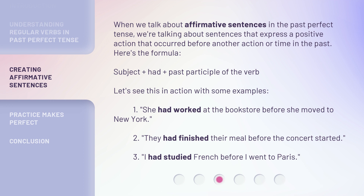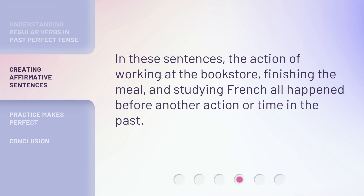1. She had worked at the bookstore before she moved to New York. 2. They had finished their meal before the concert started. 3. I had studied French before I went to Paris. In these sentences, the action of working at the bookstore, finishing the meal, and studying French all happened before another action or time in the past.